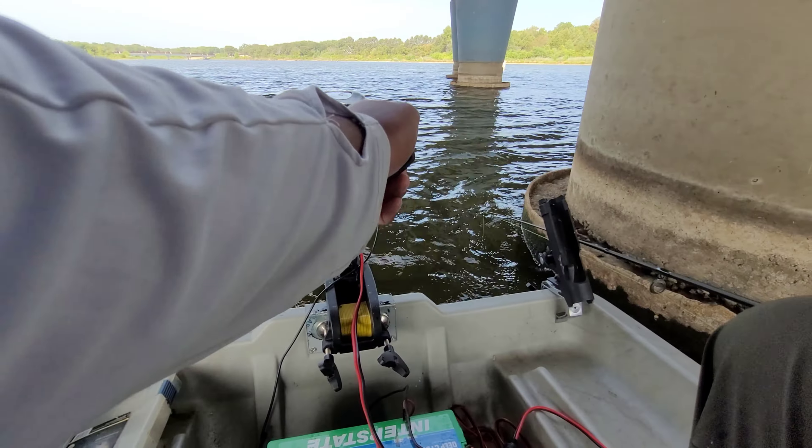Got another one — and another one. Another one got right down in its mouth. Nice little crappie — bridge pillar fishing! That might be a keeper right there. But I don't have my measure, and nah, it's not a keeper. If it is, it's a skinny keeper.